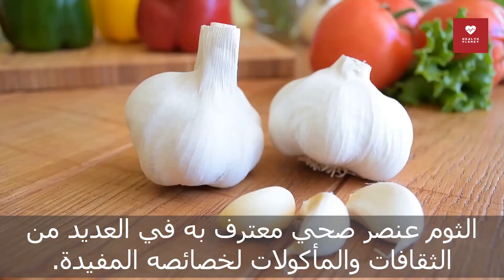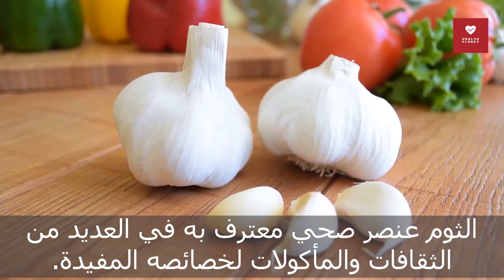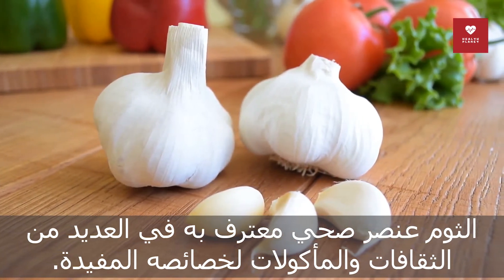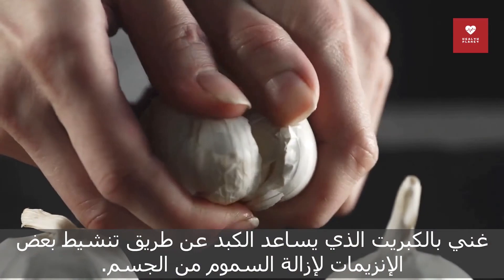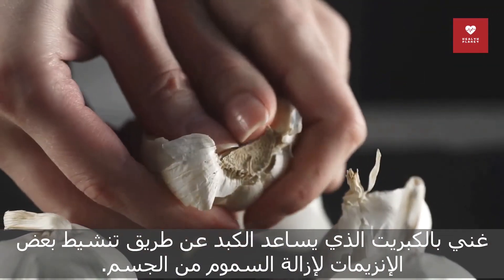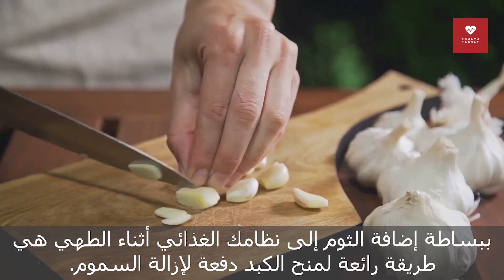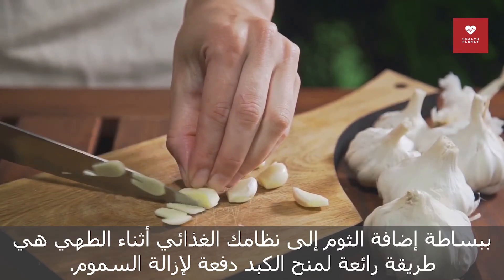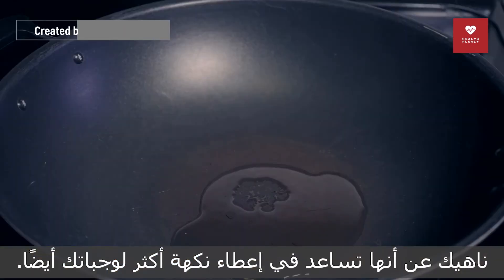15. Garlic. Garlic is a healthy ingredient recognized in many cultures and cuisines for its beneficial properties. It is rich in sulfur that helps the liver by activating certain enzymes to remove toxins from the body. Simply adding garlic to your diet while cooking is a great way to give your liver a detoxifying boost, and it helps give your meals more flavor as well.